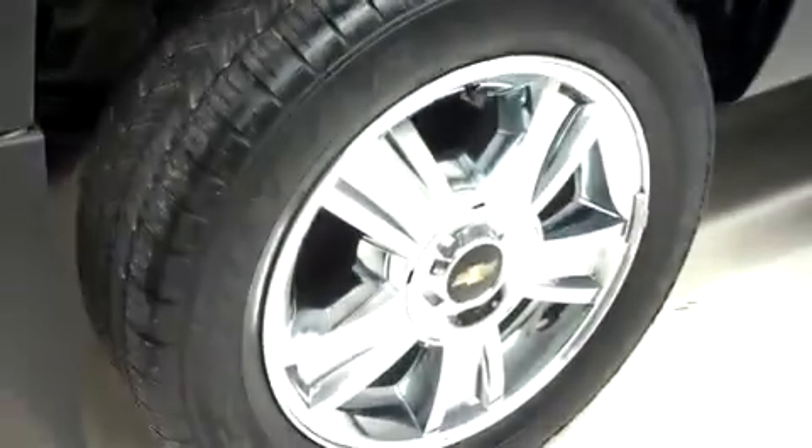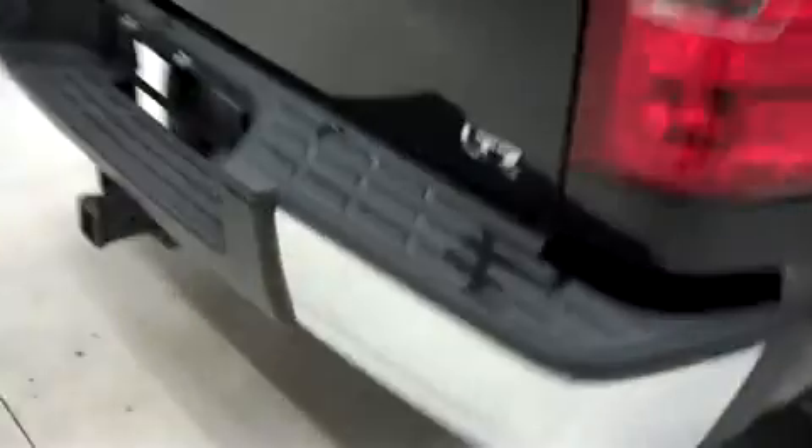There are the same Goodyear tires in the back. This 1500 has the factory bumper and towing package and a locking tailgate. It has a tonneau cover and also has a reverse camera.